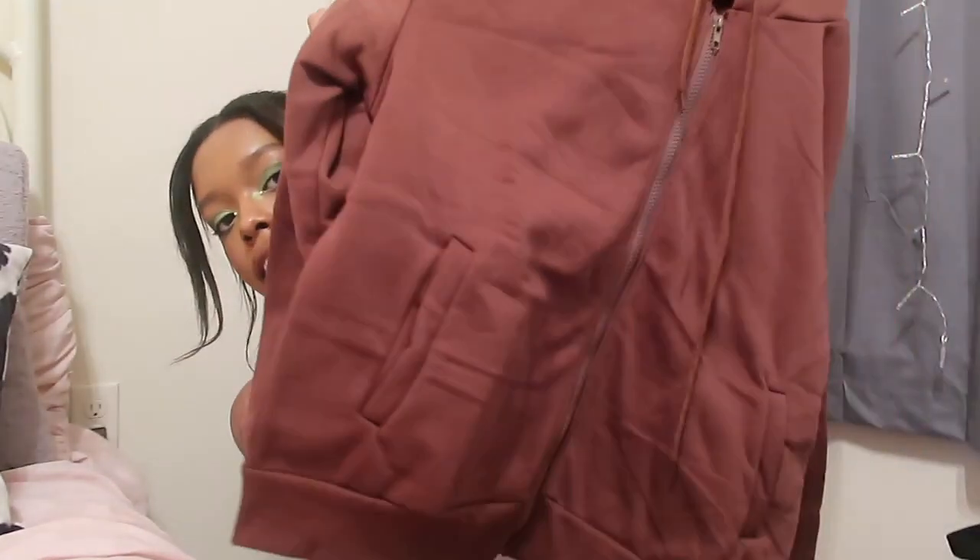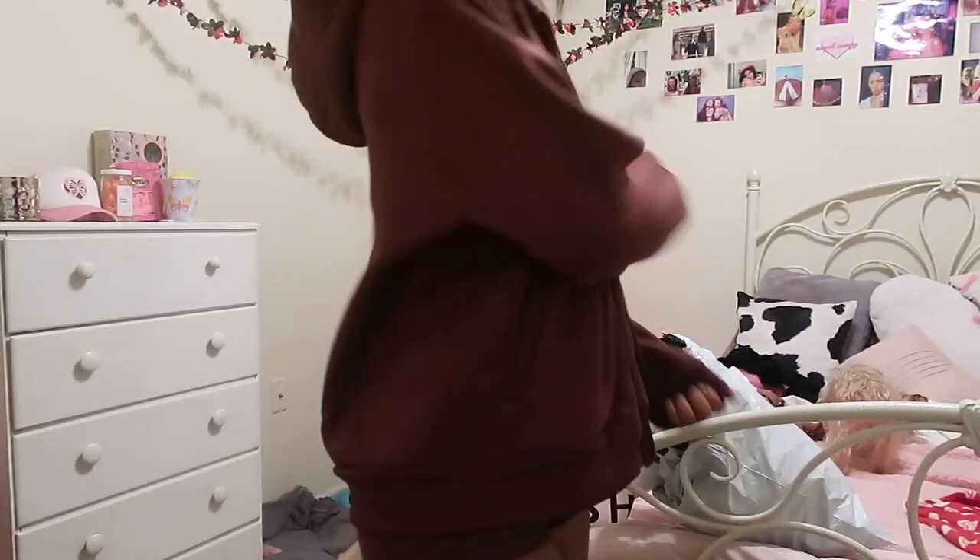I got this brown big jacket — it's like a chocolate brown. I got it in a large. I usually wear extra small or small, and this is the only large I have because I like it to be oversized.